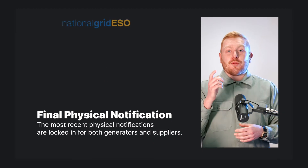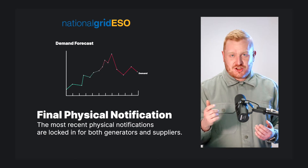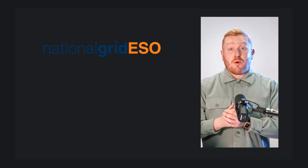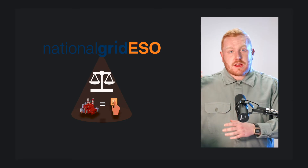Final physical notifications allow National Grid to forecast generation and demand nationally, giving them a forward plan of projected imbalance levels. While these hour-ahead generation and supply levels are likely to be pretty close, they're never going to be bang on. So National Grid ESO still needs to balance any discrepancies between supply and demand — and this is where the balancing mechanism comes in. In the next episode, I'll explain exactly that.